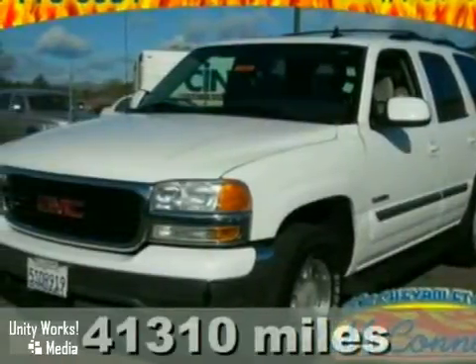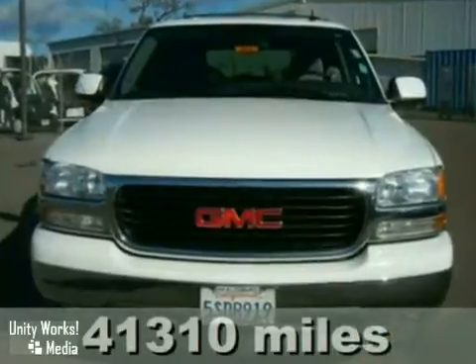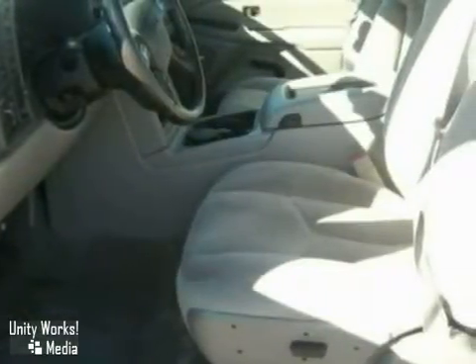Here's a 2006 GMC Yukon. Inside the spacious passenger cabin, you'll find a multi-speaker stereo sound system with a CD player, power door locks, OnStar Emergency SOS, and dual-zone air conditioning.